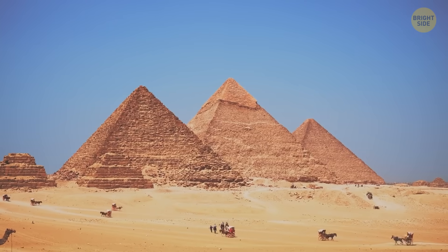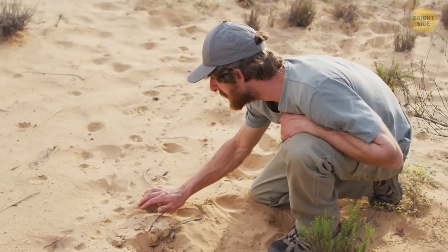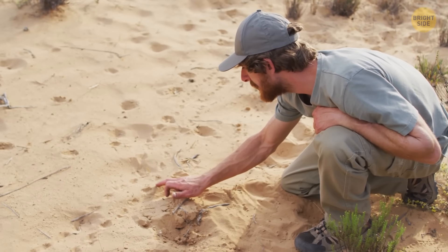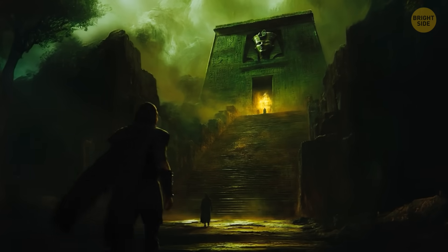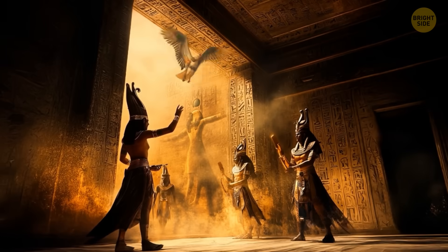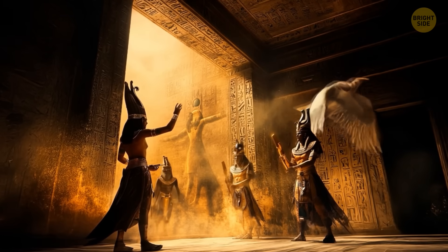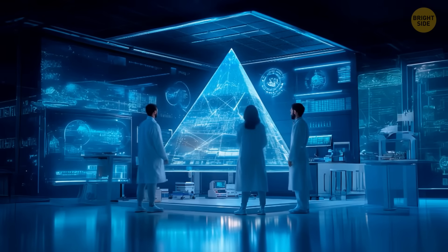According to some team members, these hidden structures near the Giza pyramids could align with the legendary Halls of Amenti. In ancient Egyptian mythology, it's a place where people are believed to arrive when they're close to the end of their days. There, they are said to take a three-day-long trial, facing their biggest fears. How did scientists even discover these hidden spaces?